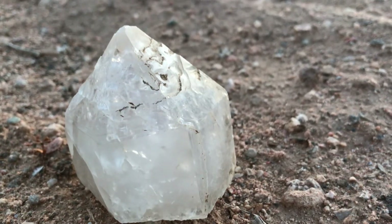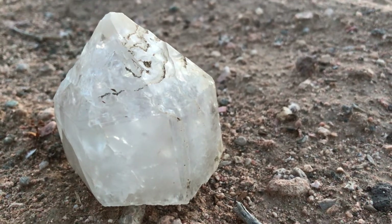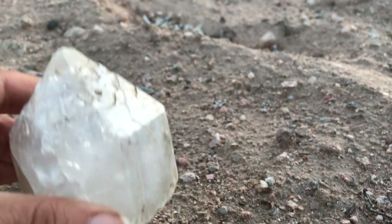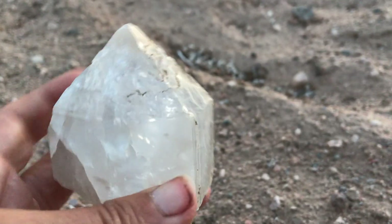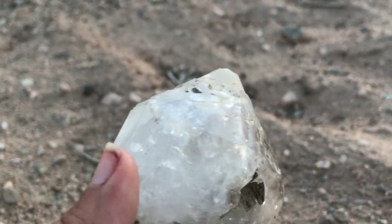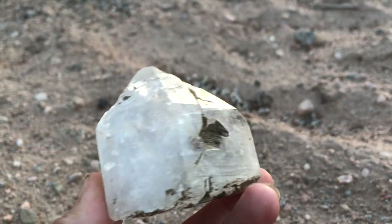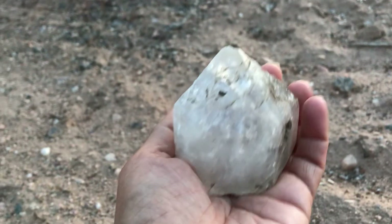Today we have another specimen for our featured minerals and rocks section. You might be familiar with what this is — it's some kind of mineral. I never say what it is right at the beginning because I let you guys have a chance to guess, but some of you might know exactly what this is right away. And there you go — there's some perspective of size.